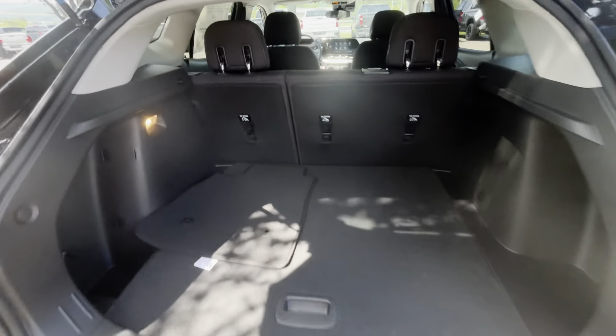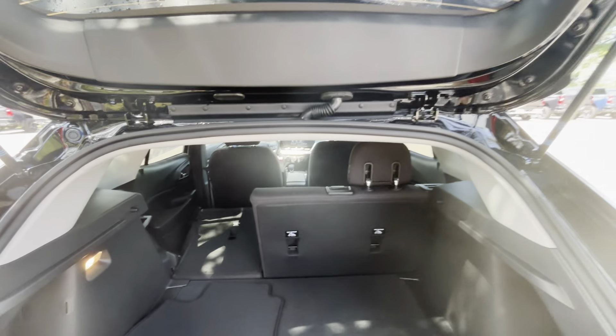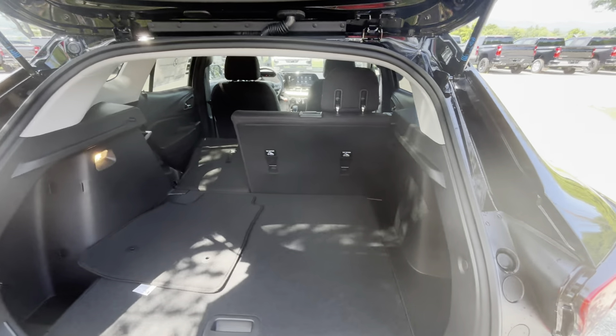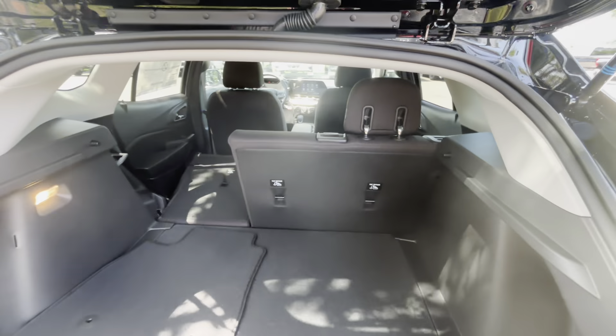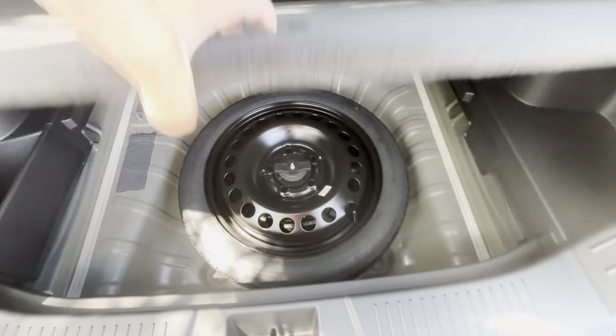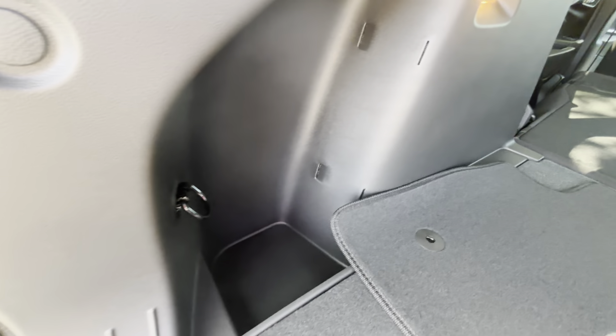Right back here, you have a ton of space. You can drop these back seats flat, and they are 60-40 splitting seats, so you don't lose all your seating configurations if you do want to store a bunch of stuff. You can drop it completely flat for plenty of storage space. Right underneath here is your spare tire, and you do have a repair kit underneath that. You've got some cargo tie-downs right there, and a nice little cubby space over here if you want to store something out of the way.